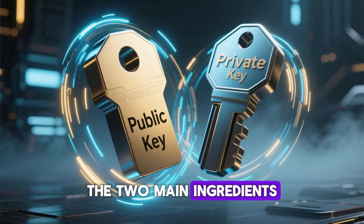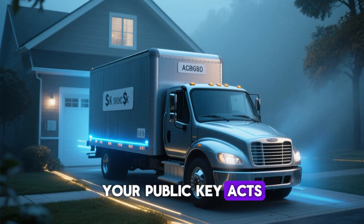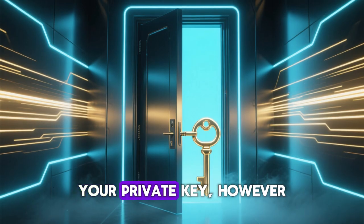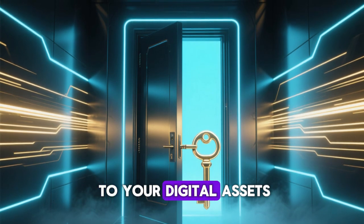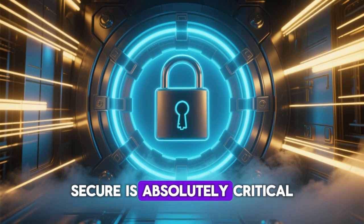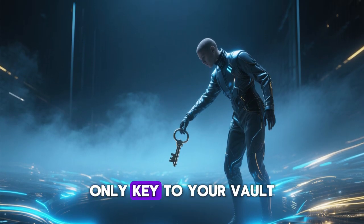The two main ingredients of every wallet are your public key and your private key. Your public key acts like your home address, so anyone can send something there. Your private key, however, is your house key — it unlocks the door to your digital assets. That's why keeping your private key secure is absolutely critical. Losing it is like throwing away the only key to your vault.